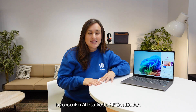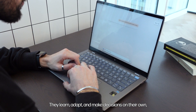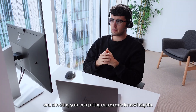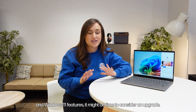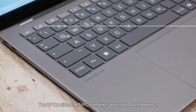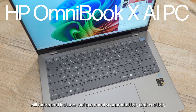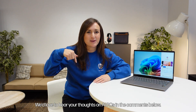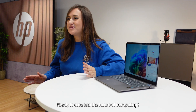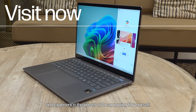In conclusion, AI PCs like the HP Omnibook X are redefining what's possible in personal computing. They learn, adapt, and make decisions on their own, making them perfect for handling complex tasks and elevating your computing experience to new heights. If you find your current setup struggling with the latest AI-driven applications and Windows 11 features, it might be time to consider an upgrade. The HP Omnibook X AI PC combines powerful AI performance with advanced features that can boost your productivity and creativity in ways you've never thought possible. Thanks for watching — we'd love to hear your thoughts on AI PCs in the comments below. Don't forget to subscribe, and head over to the HP Store today to check out the HP Omnibook X and experience the power of AI computing for yourself.